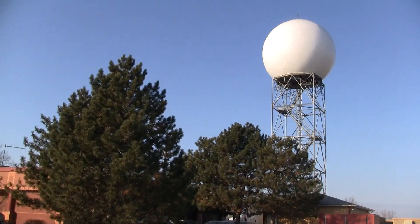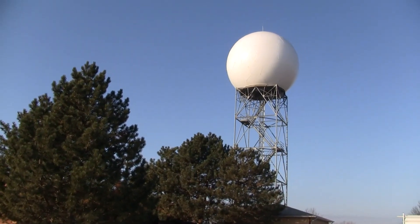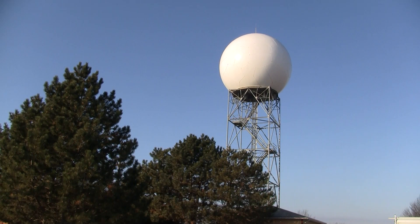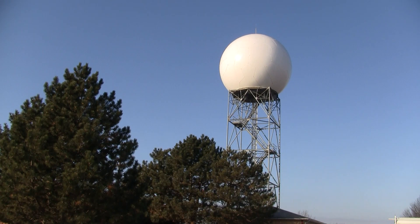This is our Doppler radar that we use at the National Weather Service. Inside what appears to be a large white soccer ball is a 28-foot diameter satellite dish that focuses a short pulse of very high energy microwave radiation, almost like a microwave bullet.